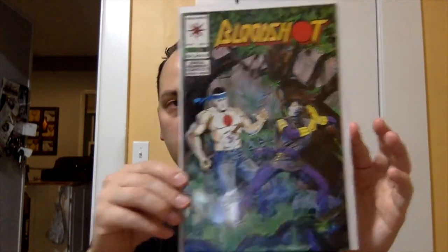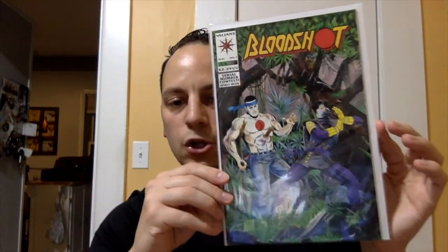Back in the 50 cent bin: Bloodshot issue number seven. This is the first appearance of Ninjak, and if I'm not mistaken, he just got another solo series — I don't know what volume they're at now, volume three or volume four. I know he definitely just got a new solo series, so check that out.